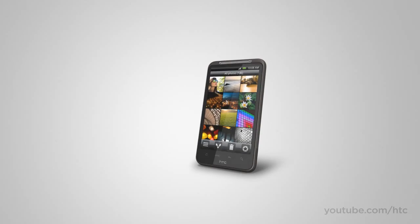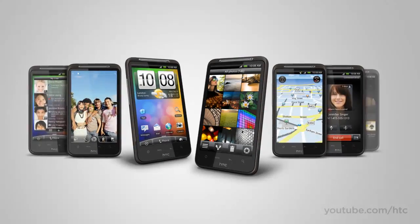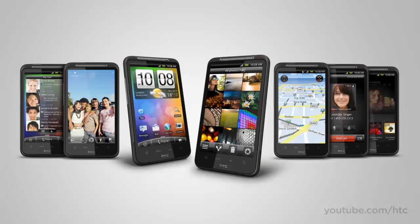So there you have it — the HTC Desire HD. A great multimedia phone packed full of innovations for making life a little bit better and a lot more fun.